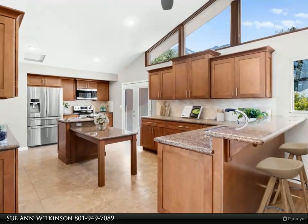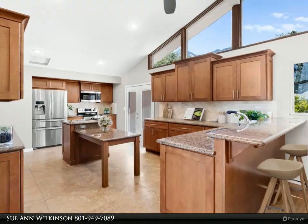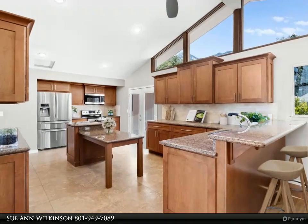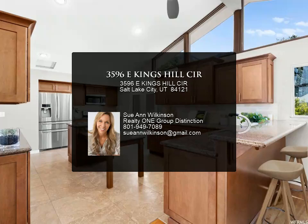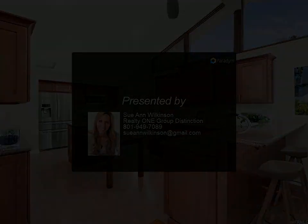The home also features a handy laundry room and a garage with ample storage space. Situated with a clear view of the beautiful East Mountains, this home offers a harmonious blend of comfort and convenience, making it an ideal choice for families seeking a friendly neighborhood with a strong community feel. Square footage figures are provided as well.